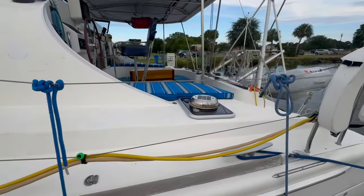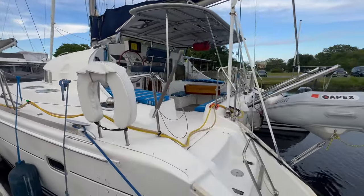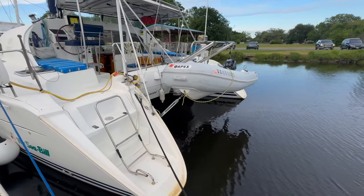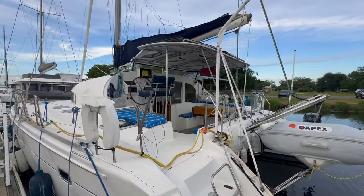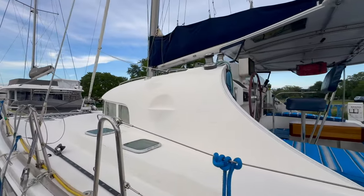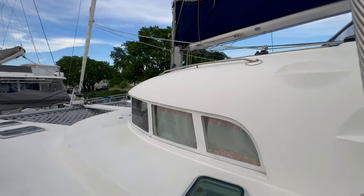Can you imagine hanging out in the Bahamas in this boat for a long, long time, enjoying those beautiful breezes and that crystal clear water? This boat will take you there and you will love it. It's also great for liveaboard life. You probably saw as I walked on the dock that beautiful Rocna anchor — it's got brand new anchor chain and rode, all updated in 2021.